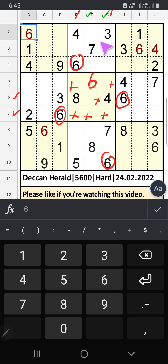Column E and column F have 6, so 7 can't come in this cell. 7 can't come in this cell — then 7 is confirmed here.